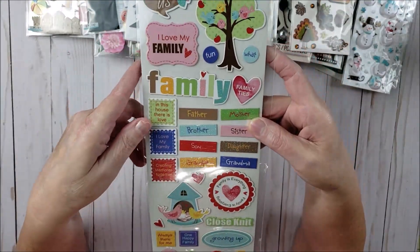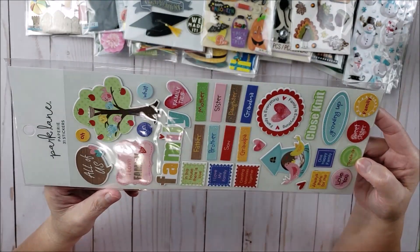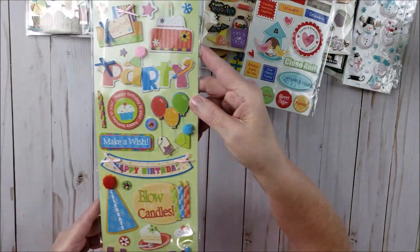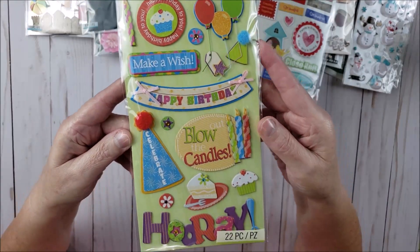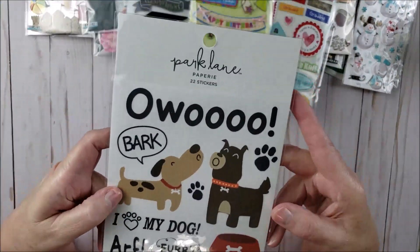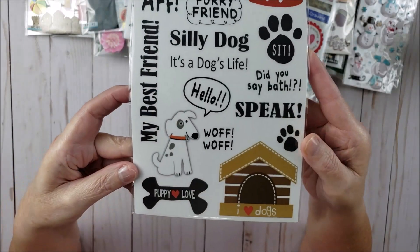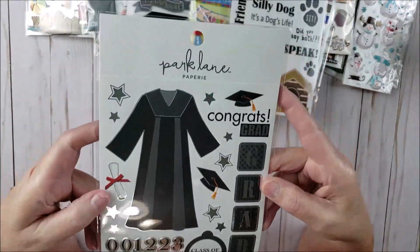Now the rest are all bigger stickers, still around a dollar or a dollar fifteen. This one is from Park Lane and it's a family-related sticker. Then we have this one from Kay and Company which is birthday. And then dog stickers from Park Lane — how cute is that! I can just see doing something with my silly dog Lily Belle. Then we have a graduation sticker from Park Lane.